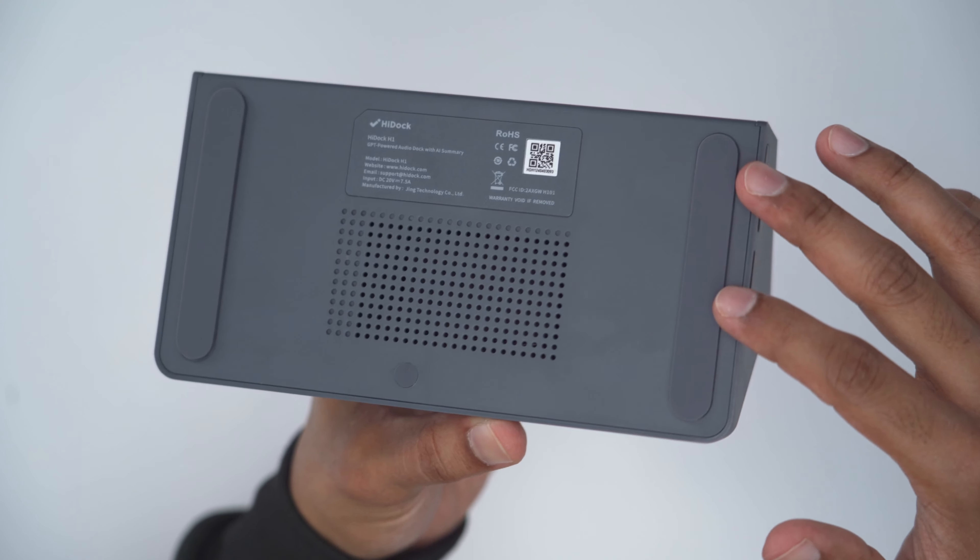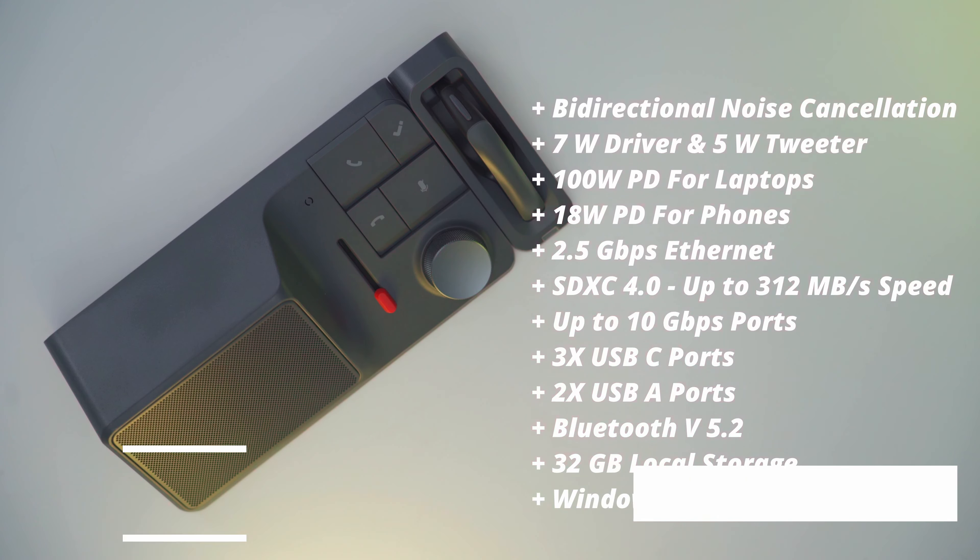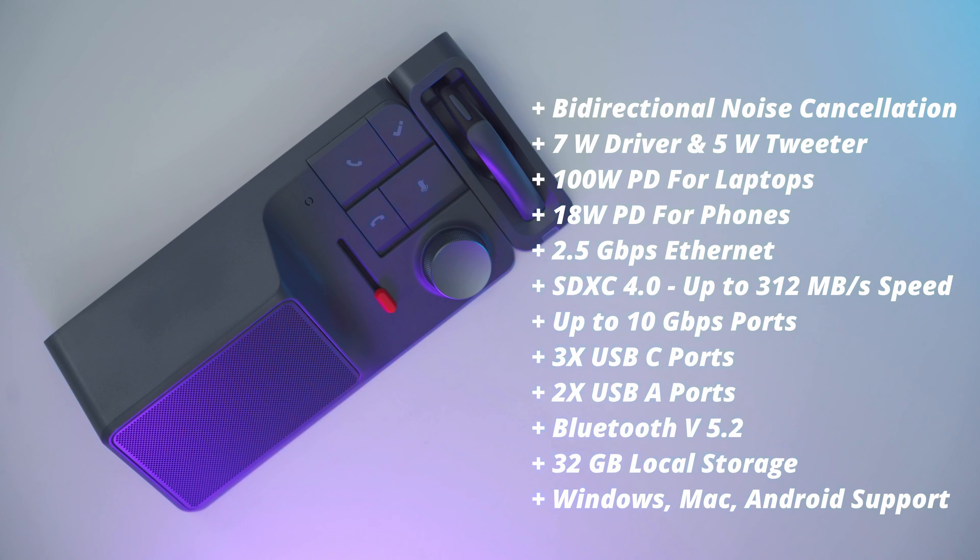The bottom of the unit has rubber feet to keep everything nice and planted. Specs include bi-directional noise cancelling, a 7-watt driver and 5-watt tweeter, 100-watt power delivery for laptops and 18-watt for phones, 2.5 gig ethernet, SDXC 4.0 speeds for the card reader slots, three USB Type-C ports and two USB Type-A ports, Bluetooth 5.2, 32 gigabytes of local storage, and support for Windows, Mac, and Android.